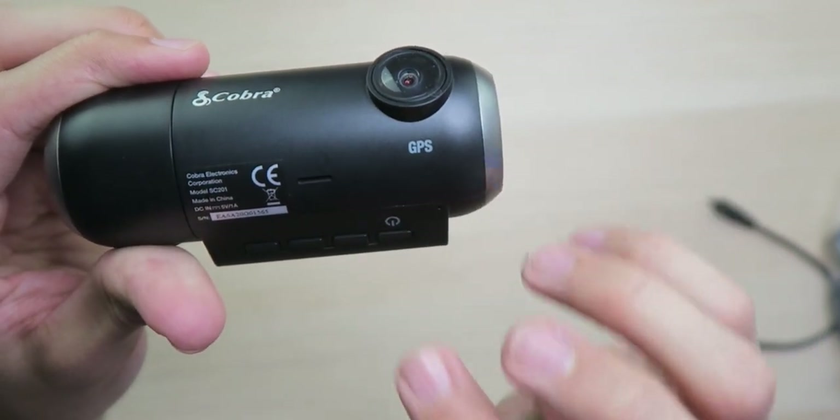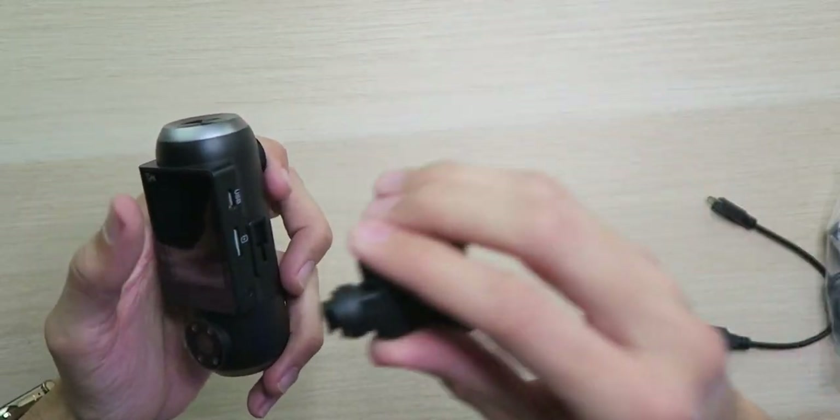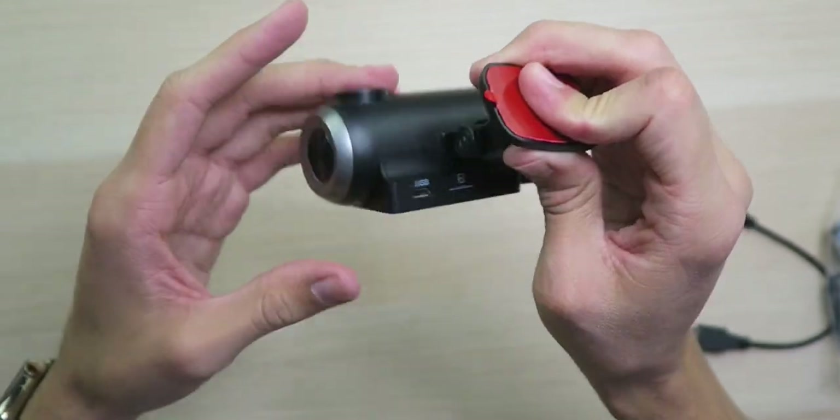On the front we have the Cobra logo along with the front-facing camera — don't forget to remove that film — along with the GPS insignia and speaker grill. Mounting is pretty self-explanatory: you take the mount, mount it up, slide it on, and it's locked into place. You can loosen it up to angle it exactly how you need depending on where you have it mounted in your car.